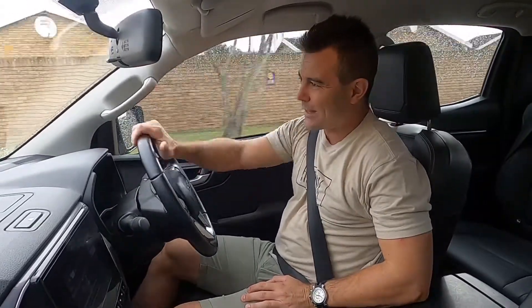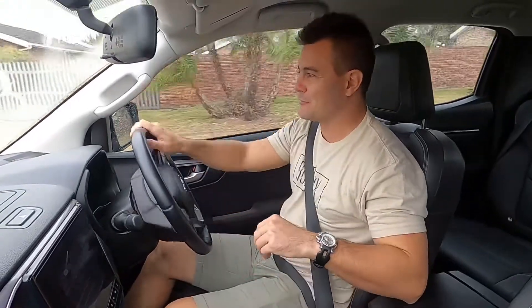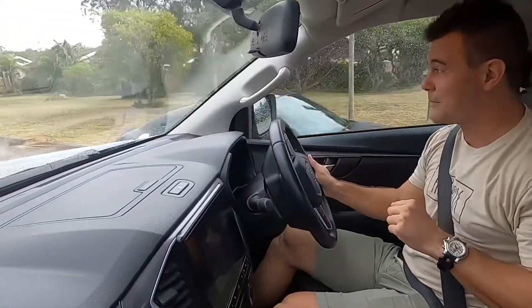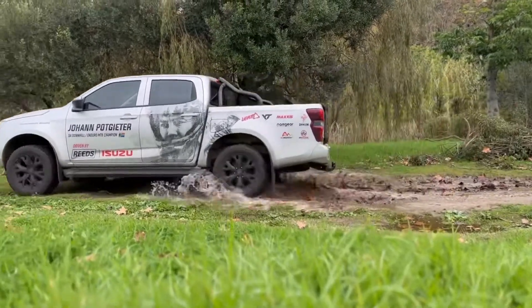Hello guys and welcome to this video. My name is Johan Potgitter, most people know me as Potty. I am a professional mountain biker and I usually make videos of mountain biking and mountain bike skills. But today I'm doing things a little bit differently — I will be reviewing my very own 7th generation Isuzu D-Max 1.9 LS.